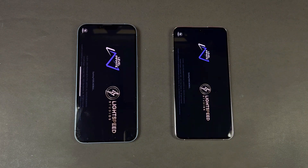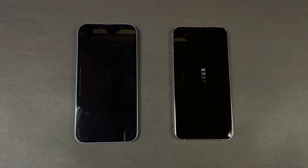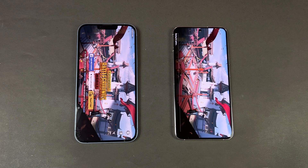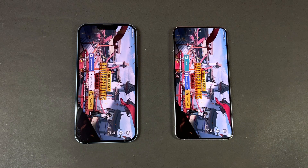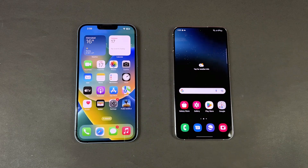Now let's see PUBG Mobile — Apple A15 versus Snapdragon 8 Gen 1. The iPhone is super fast, with the Samsung right behind. In that game we have smooth graphics with high frame rate on both phones, but the actual gameplay is much more stable and smoother on the iPhone 14 Plus.